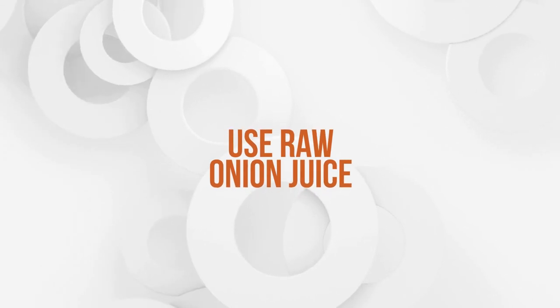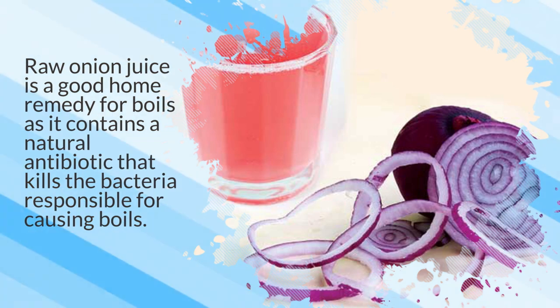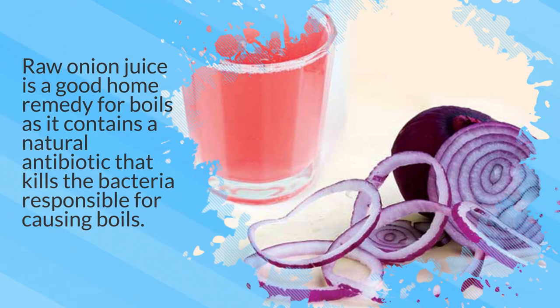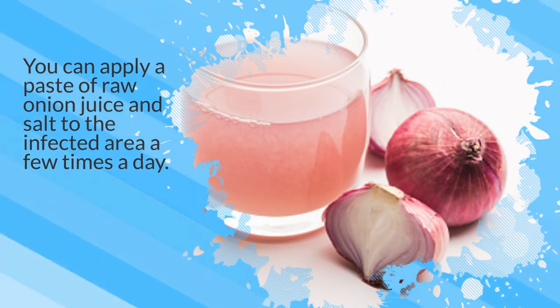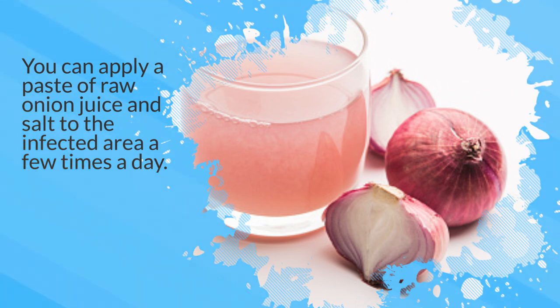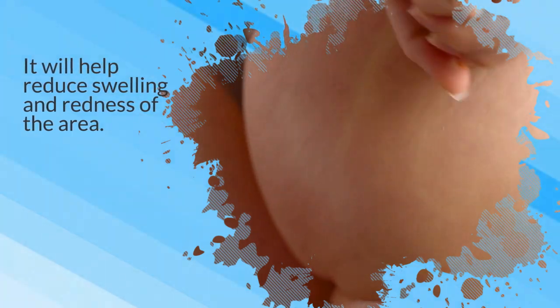12. Use raw onion juice. Raw onion juice is a good home remedy for boils as it contains a natural antibiotic that kills the bacteria responsible for causing boils. You can apply a paste of raw onion juice and salt to the infected area a few times a day. It will help reduce swelling and redness of the area.